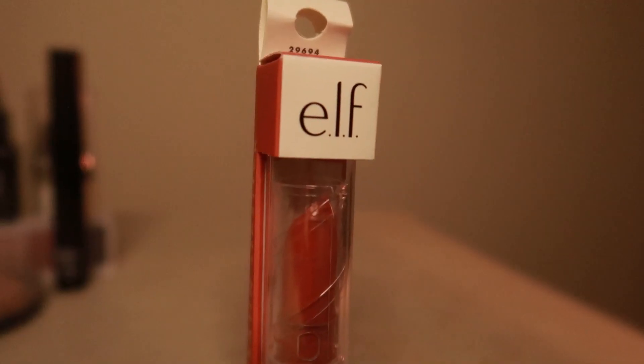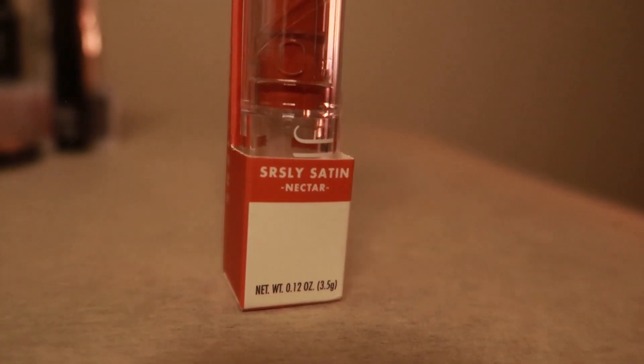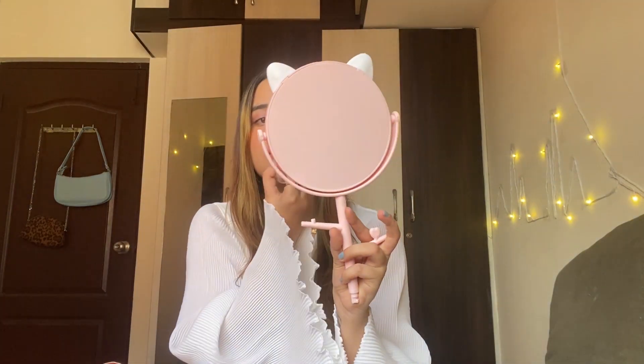The last and final product I'm going to be using is the e.l.f. lipstick. It's in the shade Nectar — it's nude in color. I love nude colors. I've recently started cultivating and generating an interest for nude colors.